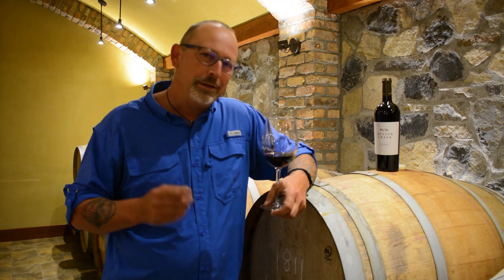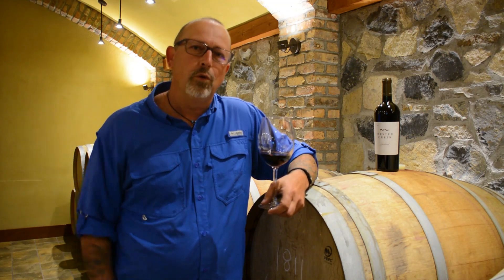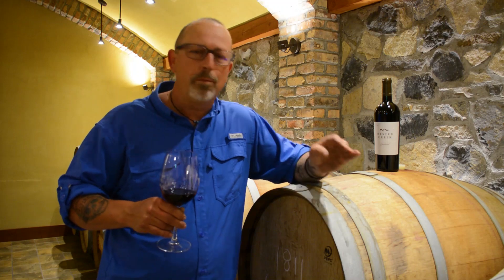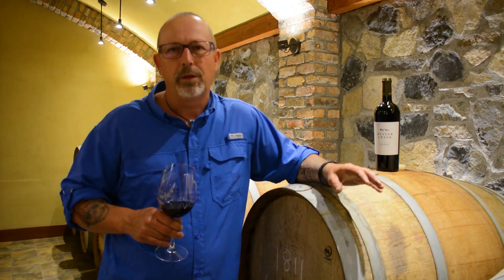We call it the Garland — it's the 2017, a true expression of the Golden Mile Bench. Hope you enjoy it. Look for flavors of black currant. It's going to be more black than red, if that makes sense. Whenever we're talking Cabernet, we go more towards the black fruit.